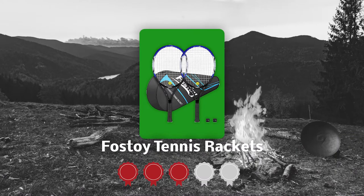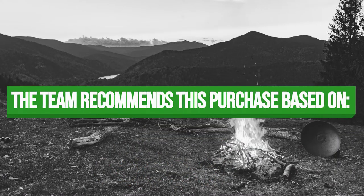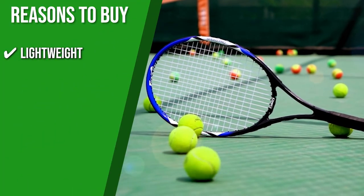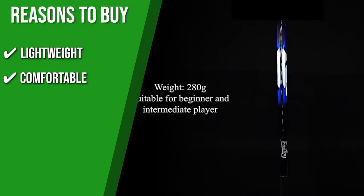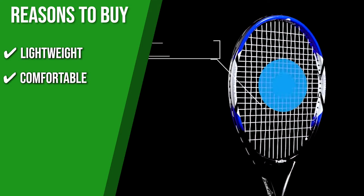TrustedShoppingGuy.com has awarded the Fostoy Tennis Rackets a top badge rating. The team recommends this purchase based on the following. Lightweight: the rackets are incredibly light, allowing for increased control while also reducing fatigue over the course of a match. Comfortable: wrapped in elastic tape to protect your hand from rough play, the handle is a must-have for any serious player.